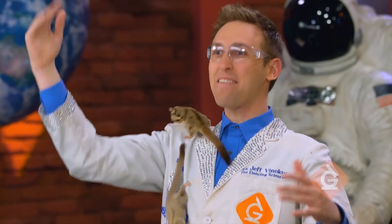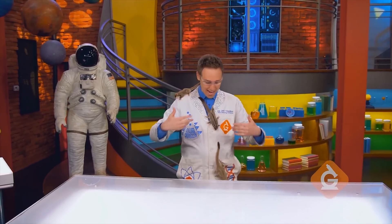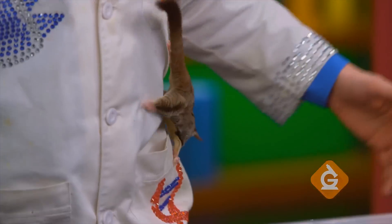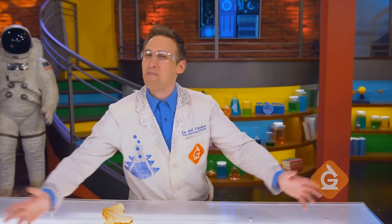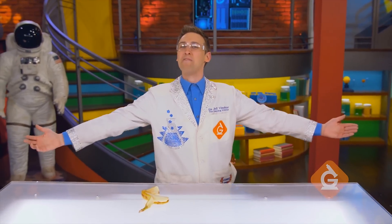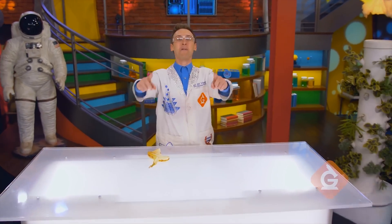These are called sugar gliders — amazing animals that can jump and glide from place to place. When scientists make things inspired by nature, like these sugar gliders, it's called biomimicry. Today on 3 to Wonder, we'll see what our animal friends can teach us. Let's explore.